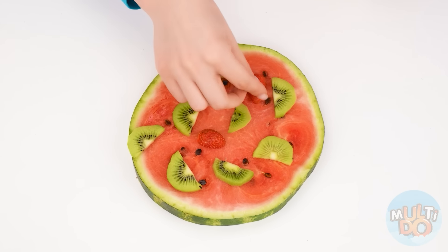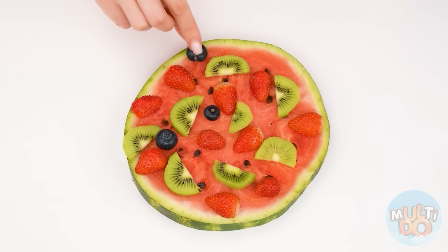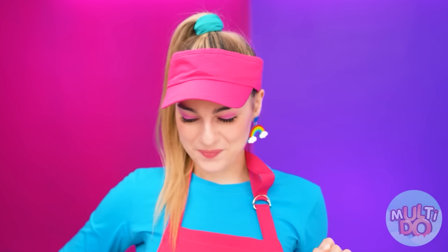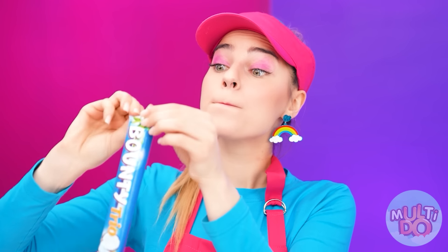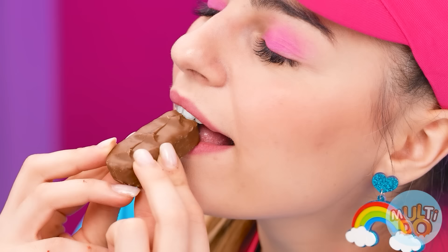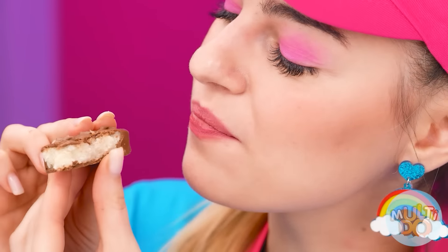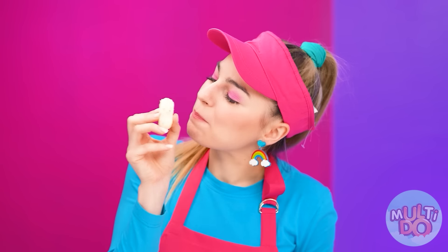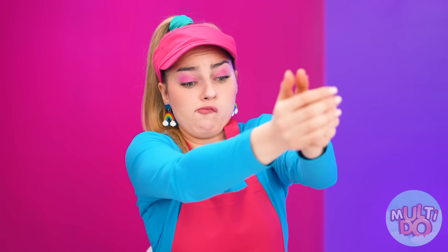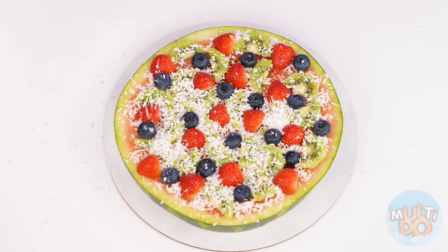Perfect! Some blueberries, too. And now I'm going to need some chocolate. Let's open it. Take a piece and try. Beautiful and delicious chocolate. But I only need some coconuts that are inside. Sprinkle the pizza, and it will be beautiful. Perfect!